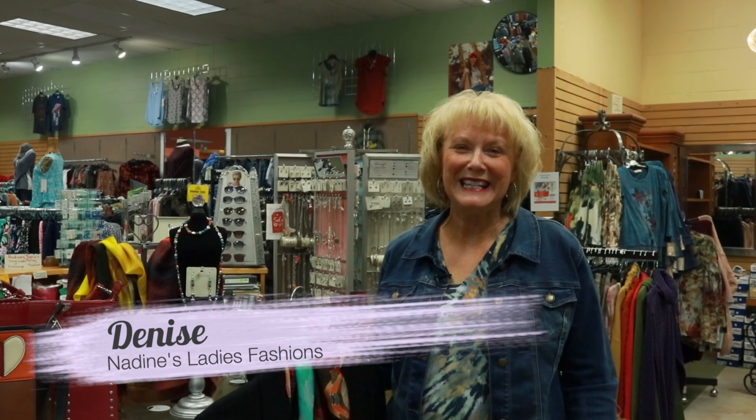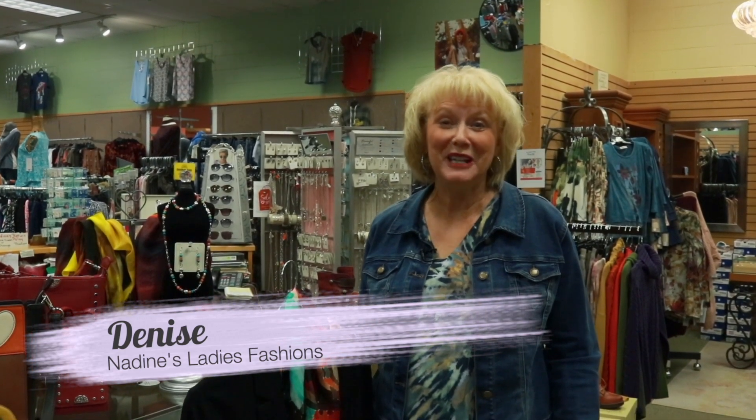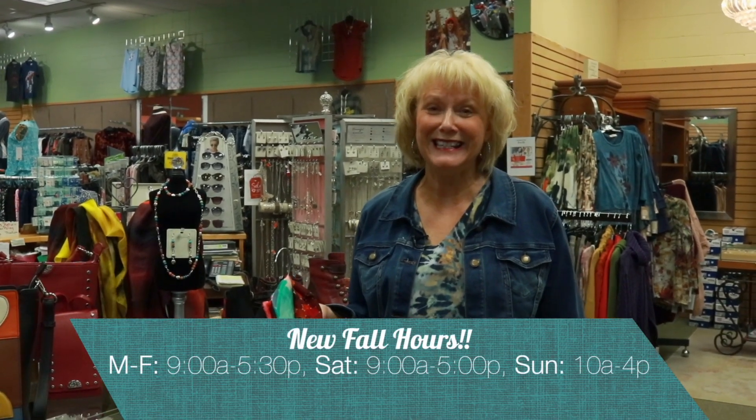Hi, I'm Denise Shornick from Nadine's Ladies' Fashions at 145 West Main Street in Perm, and we invite you to stop down and see all the color Nadine's has for your wardrobe.